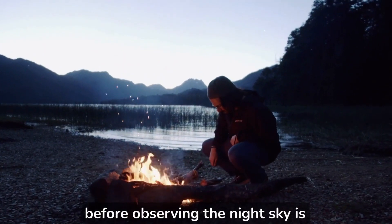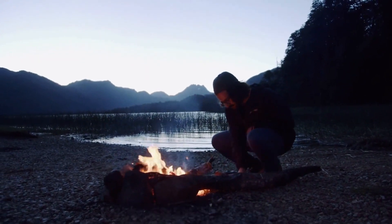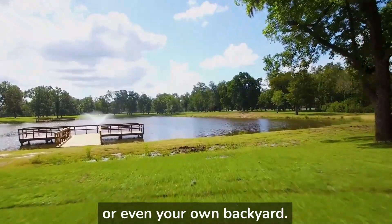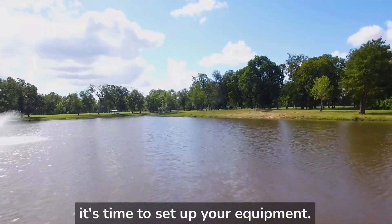The first thing you need to do before observing the night sky is to find a location with minimal light pollution. A good place to start would be a rural area, a park, or even your own backyard. Once you have found a good location, it's time to set up your equipment.